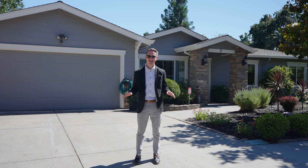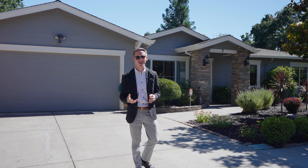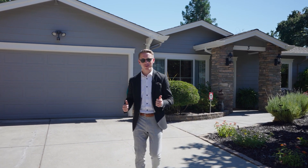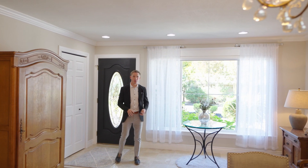It's been remodeled since then with additions added, and the backyard is an absolute oasis — I can't wait to show you. Let's head inside and have some fun! Welcome inside everybody — when you first enter we have some tile flooring right in the foyer.